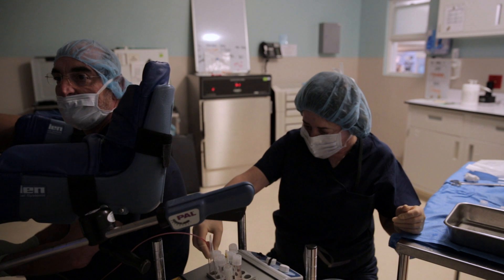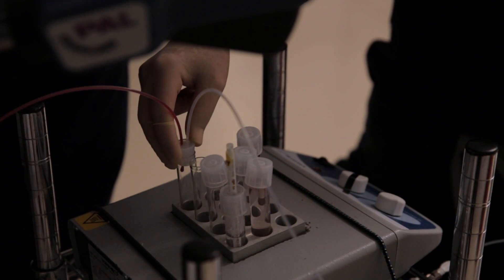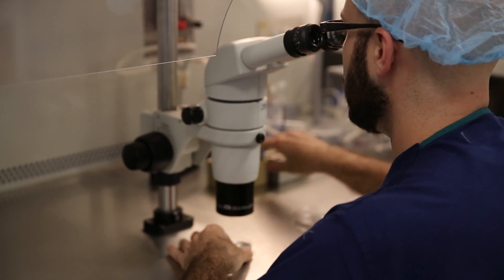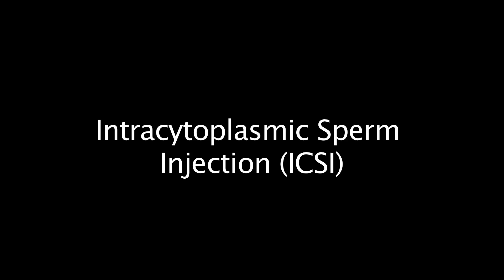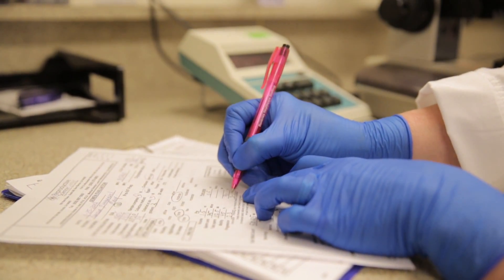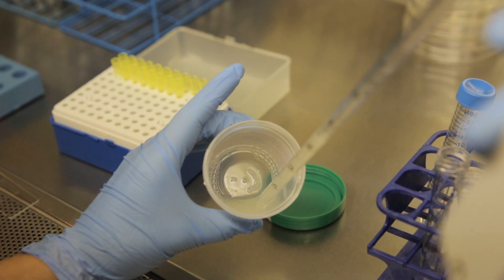About four to six hours after the egg retrieval, we inseminate the eggs. At this point, the embryologist will use one of two insemination techniques. One is called micro-drop, or conventional insemination, and the other is called intracytoplasmic sperm injection, or ICSI. We make the choice of insemination method based primarily on the sperm quality. Long before the egg retrieval and before the female partner's IVF cycle has even started, the male partner has already provided a semen sample for evaluation. This gives us an idea of his sperm quality and also indicates which of the two methods of insemination this patient will need.